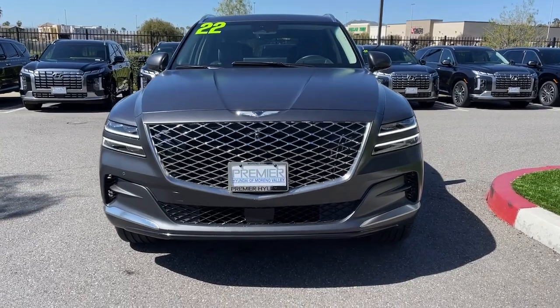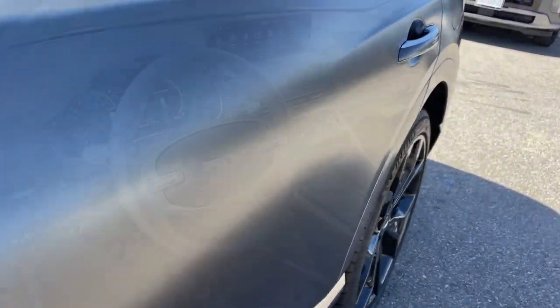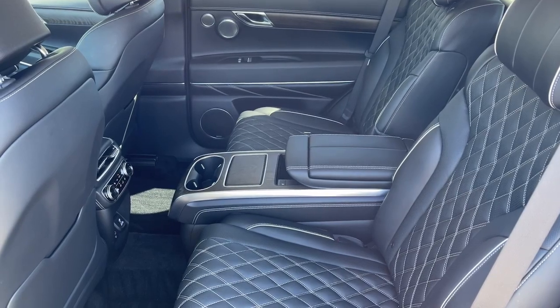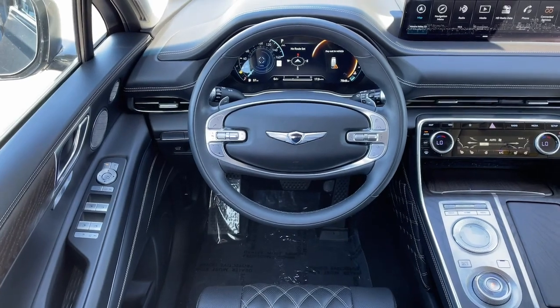These are just some of the great options this vehicle comes with: heated steering wheel, Apple CarPlay and/or Android Auto, navigation system, keyless entry, moonroof, power liftgate, heated mirrors, woodgrain interior trim, satellite radio, and power passenger seat.